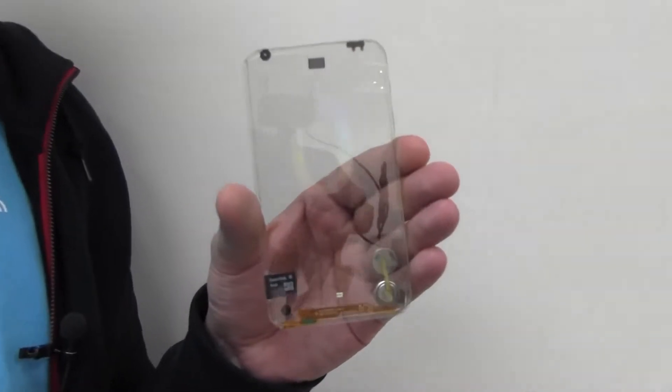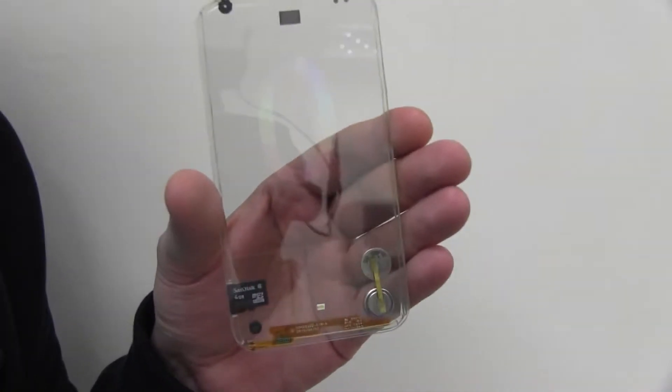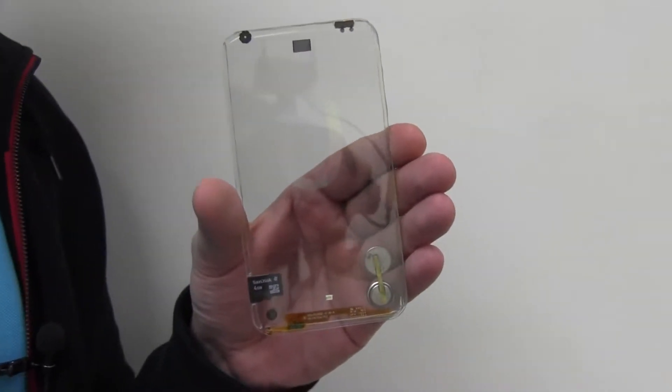Hey guys, this is Rafa Mobile Geeks here. We're still in Taunian in northern Taiwan, the headquarters of Polytron Technologies, and still kind of experiencing the amazing future of new display technologies. I have something that I need to show you. This is a phone — a transparent smartphone with a multi-touch display.